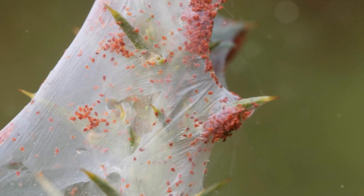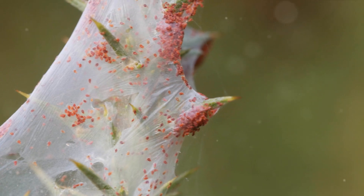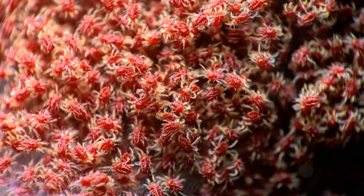Spider mites flourish in dry, dusty spaces, making them particularly common in homes during winter, when the indoor atmosphere tends to be drier. They extract nutrients from plant cells, leaving a speckled pattern on the leaves.